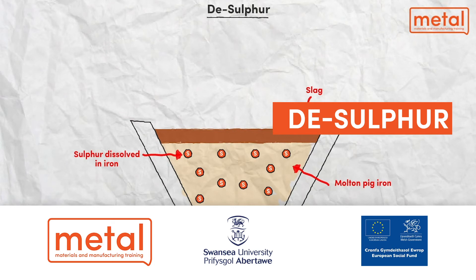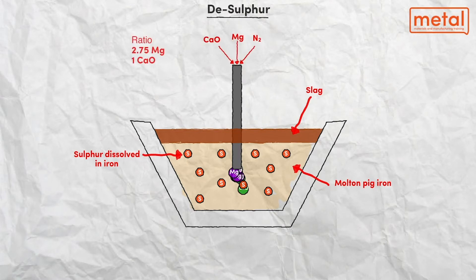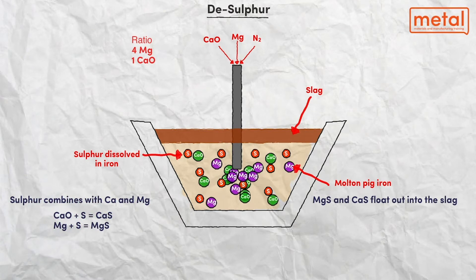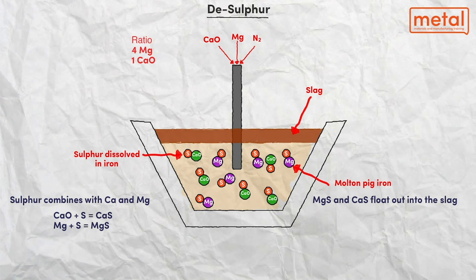Sulphur is present in all coals at a level which is unacceptable in sheet steel products. Whilst major reductions in sulphur are achieved in blast furnace operations, the amount of sulphur in the hot metal remains significantly higher than is required in high quality strip products. Consequently, a desulphurisation process is required prior to steel making operations.